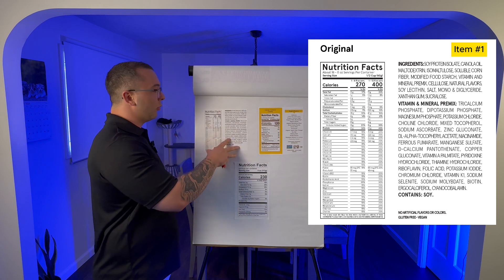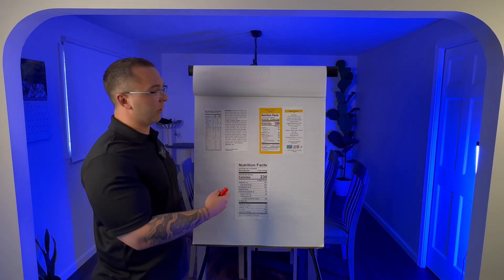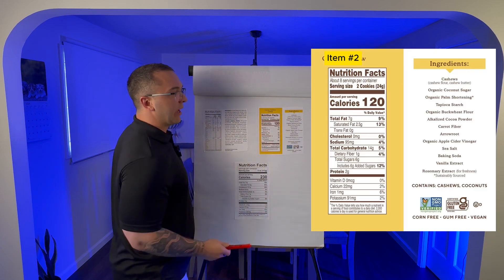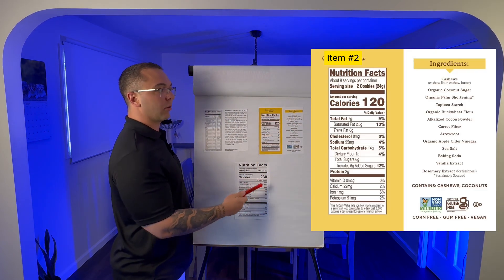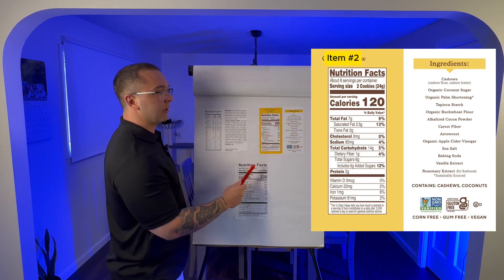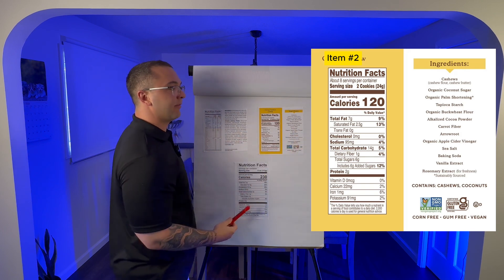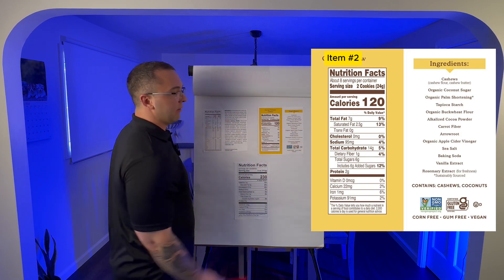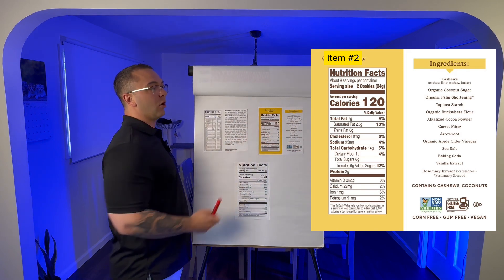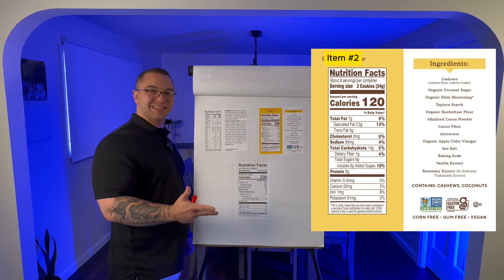So over here we have that toxic product, and over here let's look at this other one. The ingredient label shows: cashews, organic coconut sugar, organic palm shortening, tapioca starch, organic buckwheat flour, Dutch cocoa powder, carrot fiber, arrowroot, organic apple cider vinegar, sea salt, baking soda, vanilla extract, and rosemary extract. Every single thing on that list is natural, organic, or as clean as it could be.